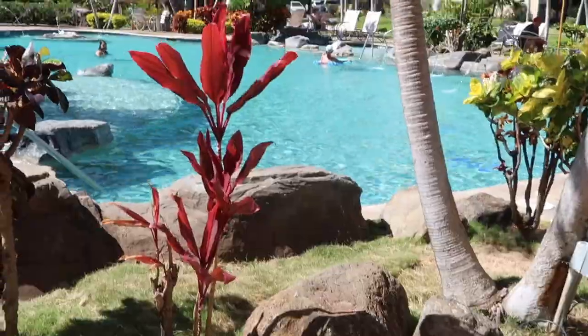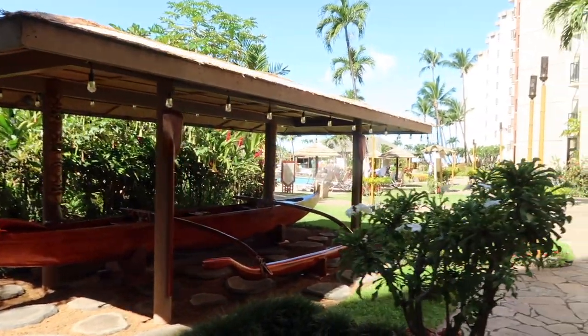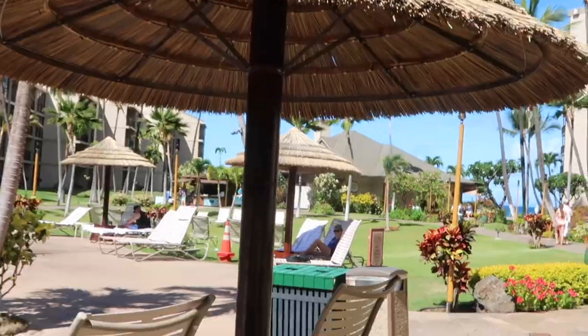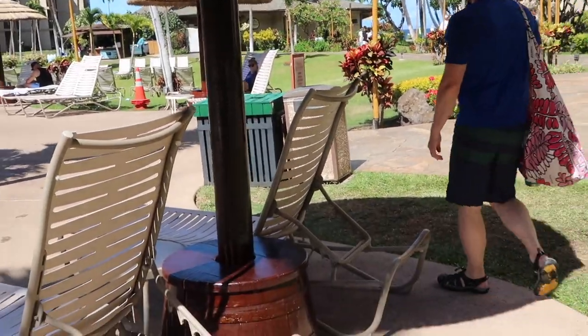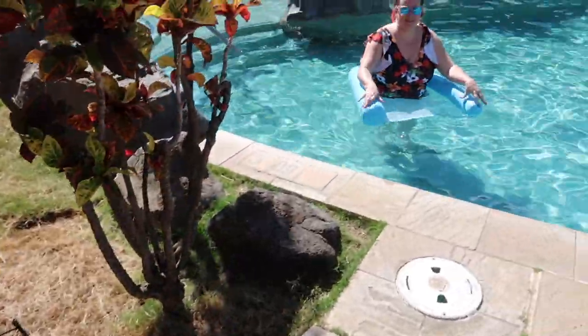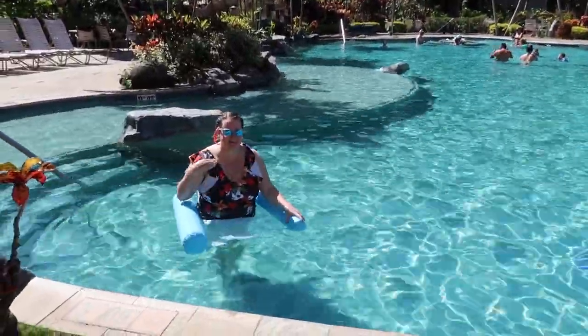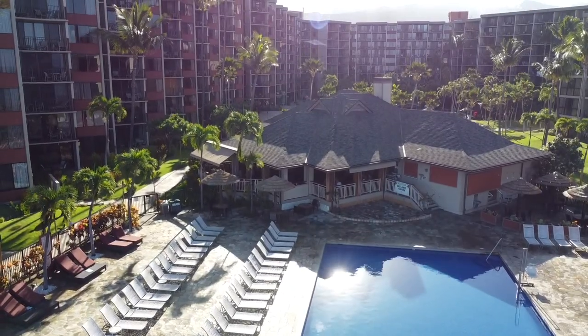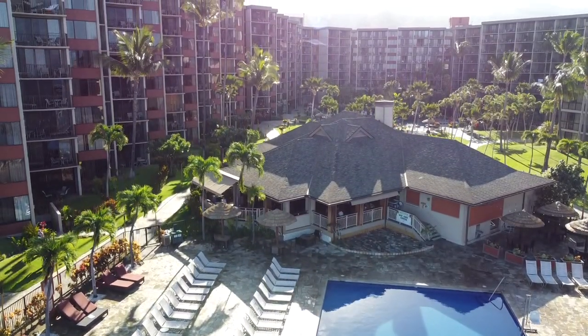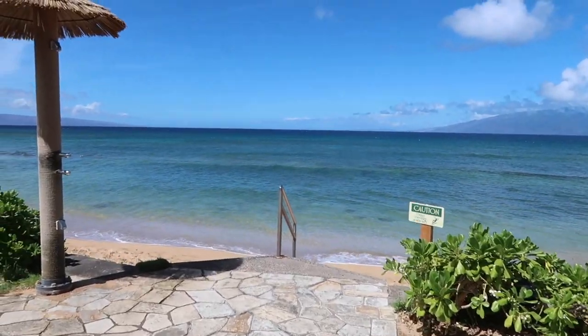First thing we're gonna start with is that resort that you picked out. You have paid for the resort, to be fair. Why not use it? Take advantage of the free amenities that they have. There's pools, there's hot tubs. Usually there's great landscaping all over the resort. So get out there and enjoy it. Even my husband and I had a hard time without kids fully utilizing the resort that we paid for. It's there — go ahead and use it.